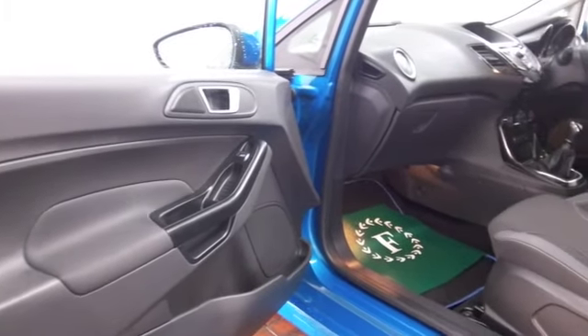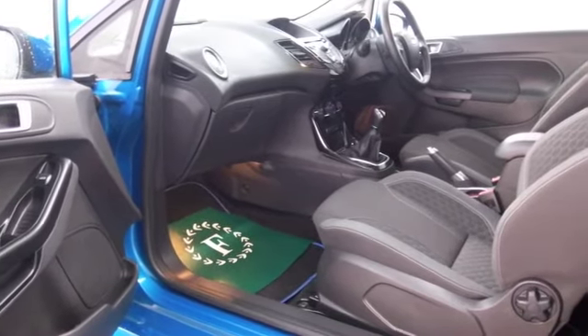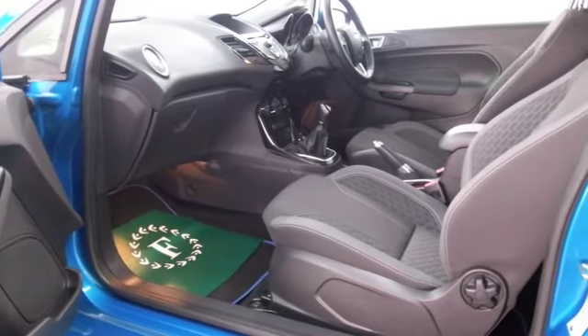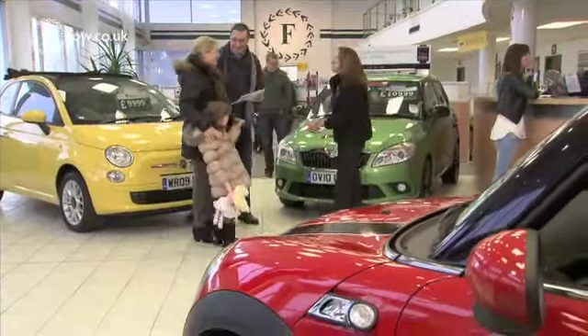This has a cloth interior. We've got air conditioning, remote locking, radio and CD player of course, and Bluetooth on board. You've also got a great set of alloys.